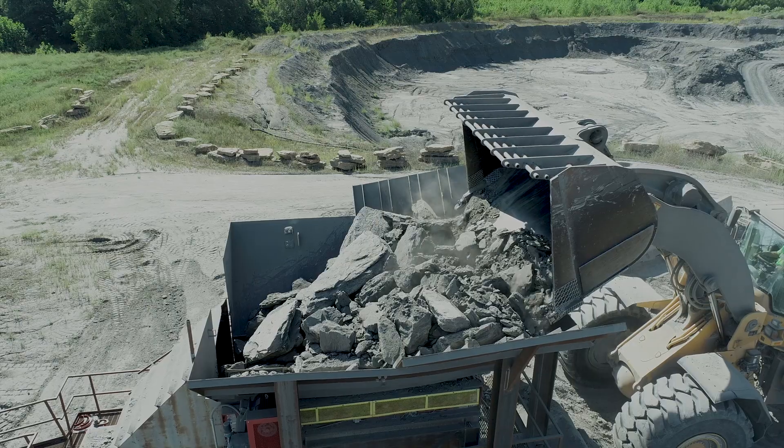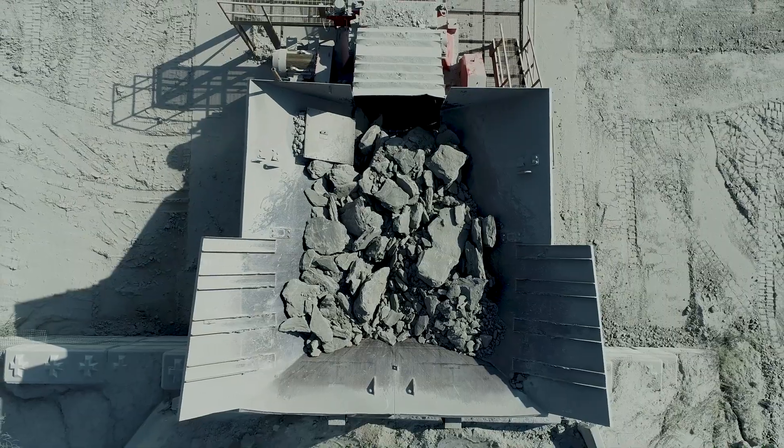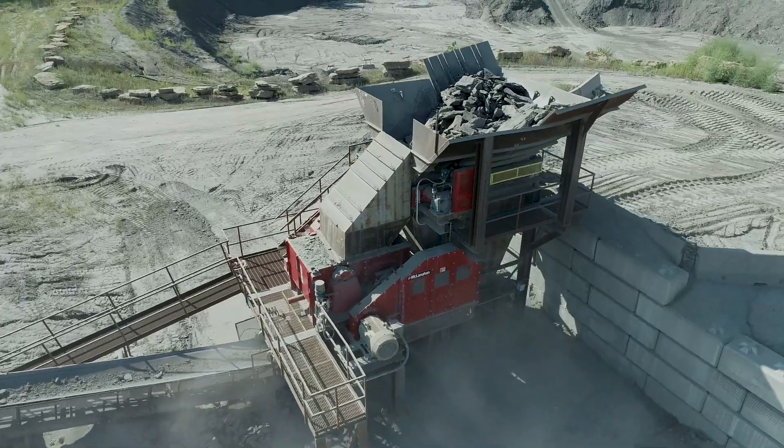I'm Holden McComb. I'm the plant manager here at BuildX in Dearborn, Missouri. BuildX started here in 1948. We process western shale so that it can be used as lightweight aggregate.